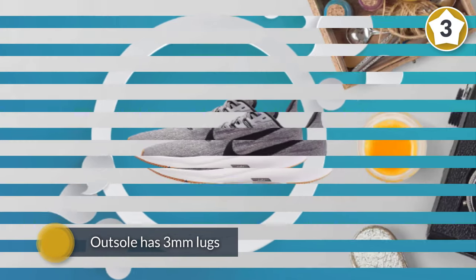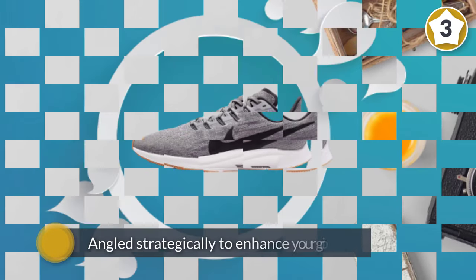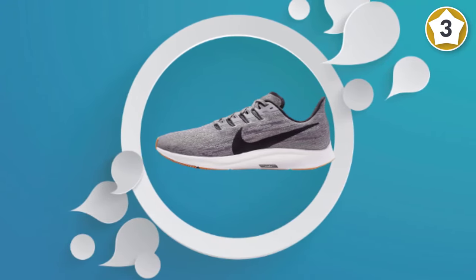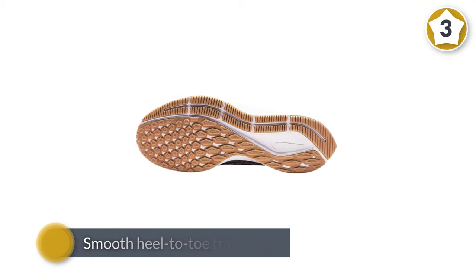The outsole is a road-ready waffle constructed of blown carbon rubber. The outsole has 3mm lugs which makes it a good choice for less technical terrain. They are angled strategically to enhance your grip on climbs and braking on descents. The Peg 36 provides a smooth heel-to-toe transition.